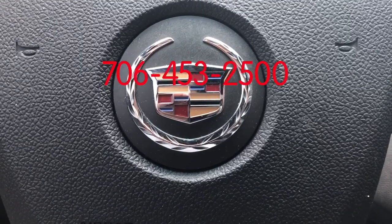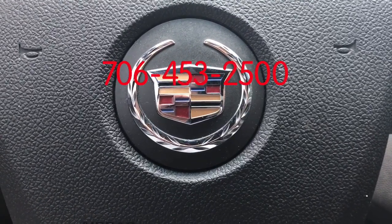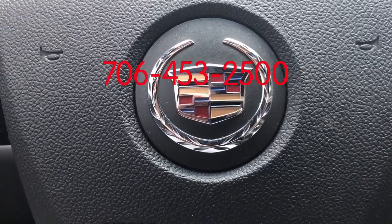My name is Marco from Jimmy Brett Chevrolet. Thank you for watching — give me a call back at 706-453-2500.